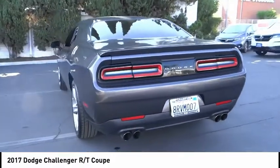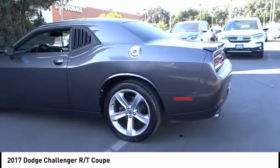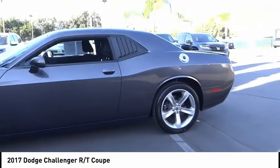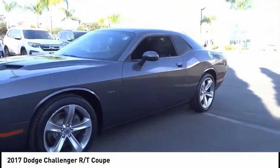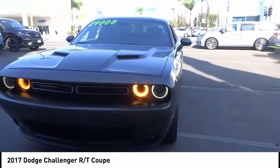This vehicle has less than 70,000 miles. Here are some of this vehicle's great options: electronic stability control, alloy wheels, brake assist, traction control, remote keyless entry, fog lights, four-wheel disc brakes, speed control, rear window defroster, security system.